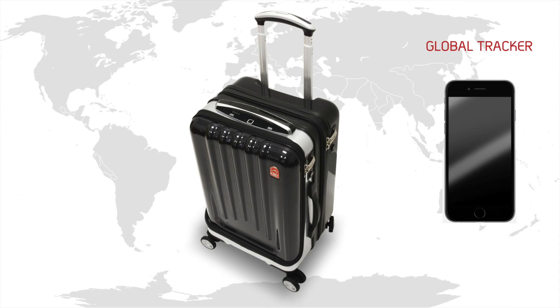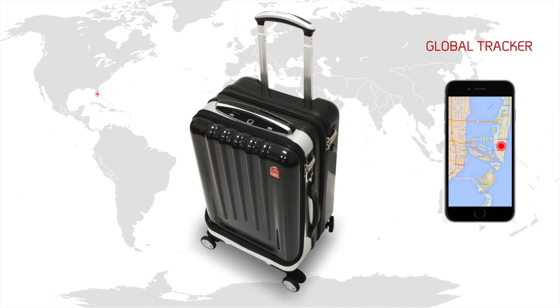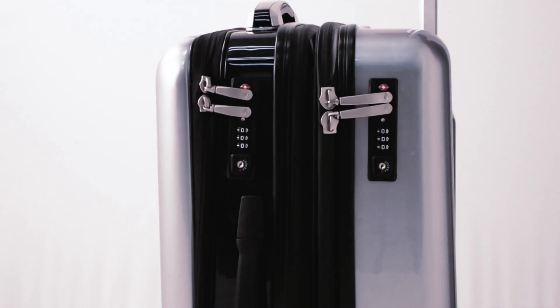SpaceCase1 is linked to a multifunctional smartphone app. The Global Tracker provides real-time tracking and maintains a record of your case's location throughout the world.